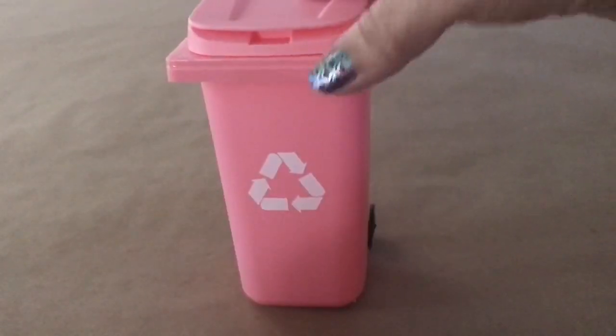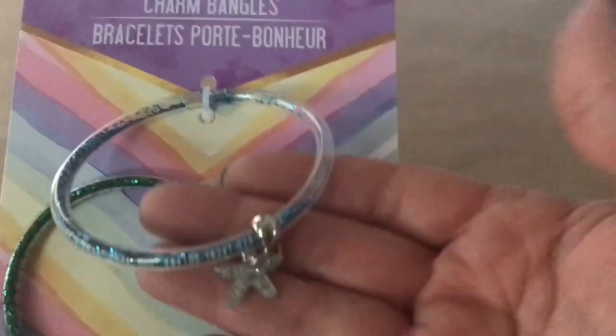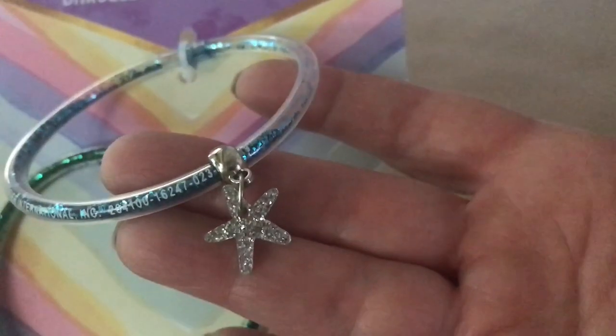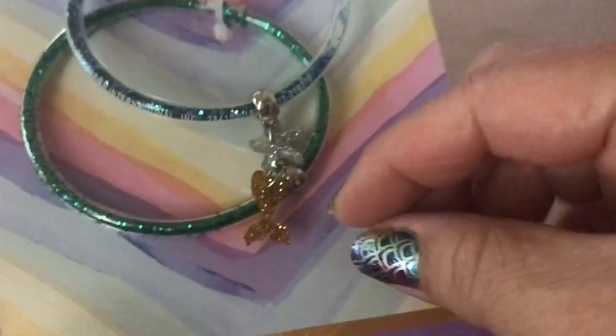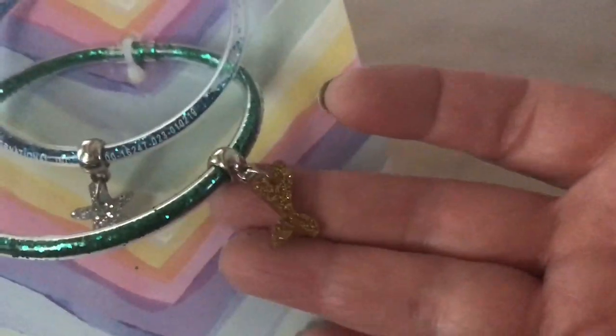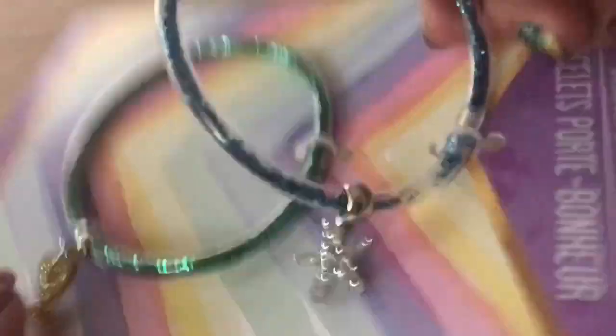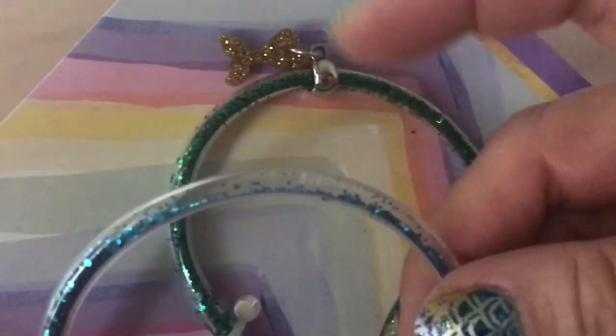They had them in pastel colors. I found these cute charm bracelets — they have a little charm. I only picked up one set; they had three different colors with different charms. I picked up the one with a starfish and a little mermaid tail. It's green and blue with glitter that actually moves around inside.